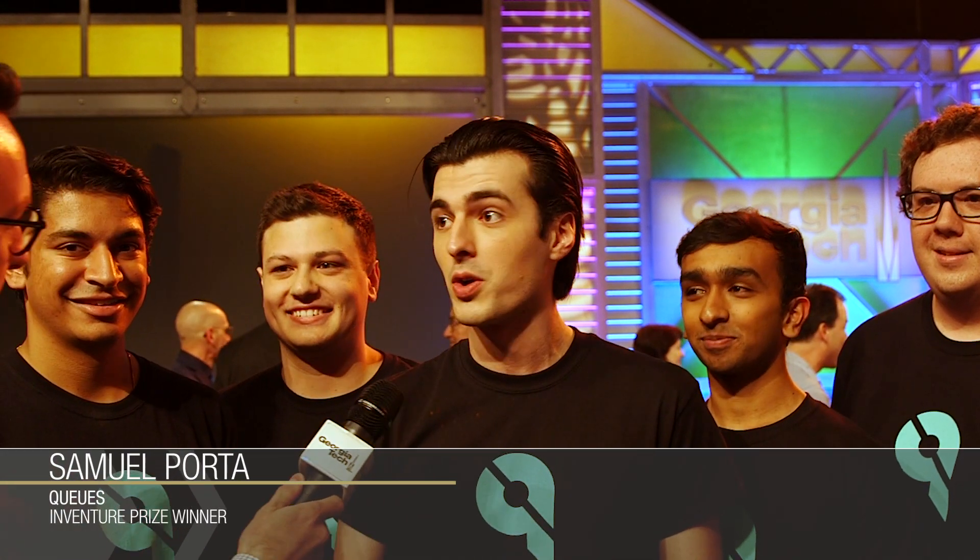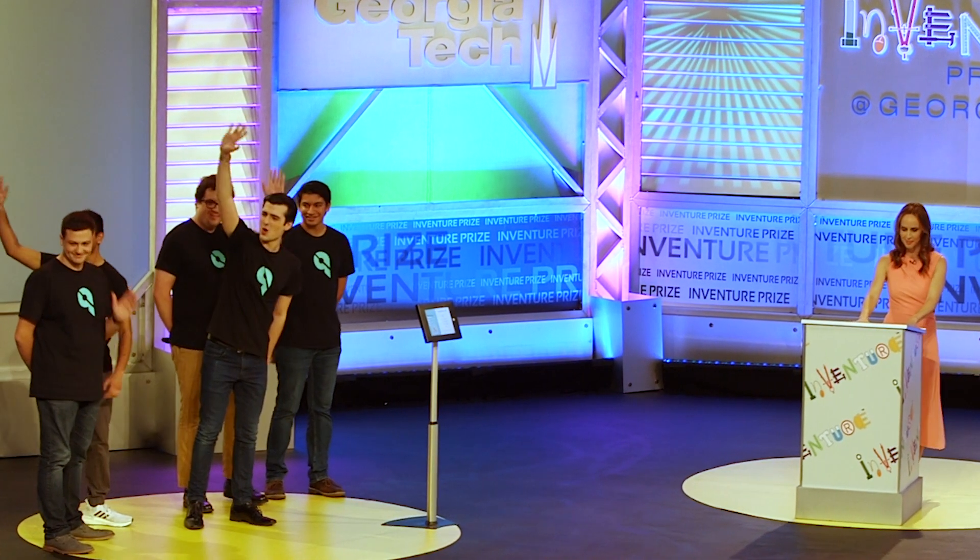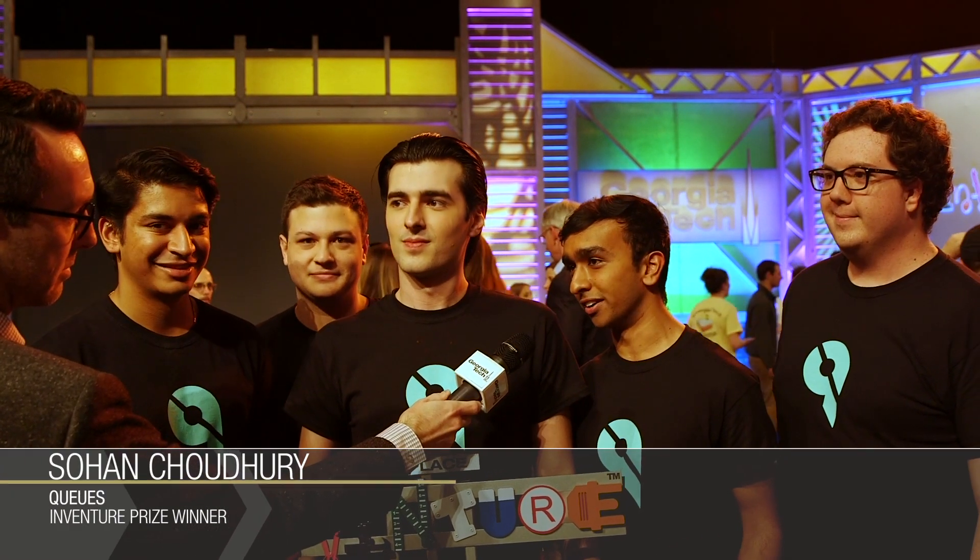We've had so much support along the way. All the teams have done such a great job. We're so honored to be able to be this year's winners, absolutely. It's been a thrill this past month. We've put in countless hours, as have all the other teams, but we wouldn't be here without Georgia Tech's guidance and all the services they provided us.